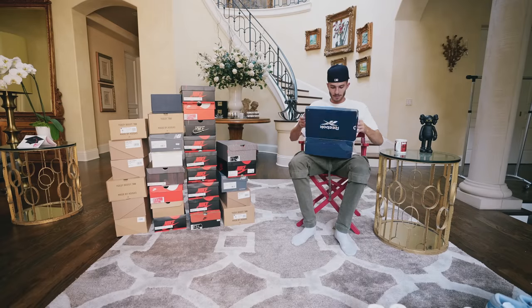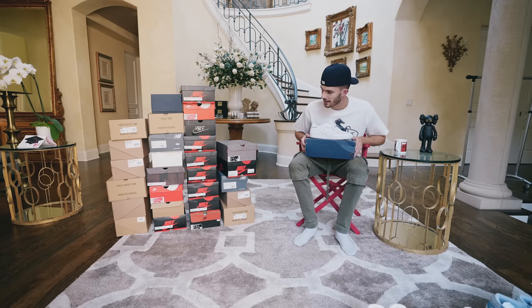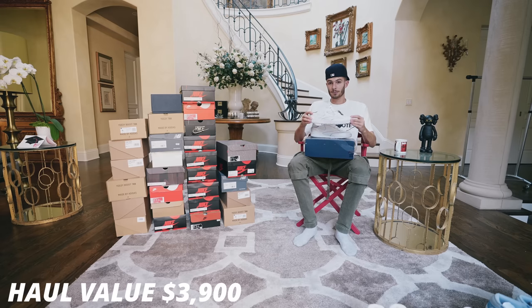I've totally lost track of the running total, but it will be on screen thanks to my editing team. Right here we have a pair of Reeboks — these are a pair of Maison Margiela Reeboks. I actually saw these at the mall but they didn't have my size, so I just ordered them off StockX. These are really clean and I think they're a slept-on shoe, though they are a little pricey at around $300. The details on these in person are pretty nuts.